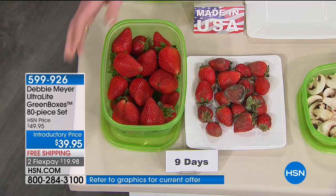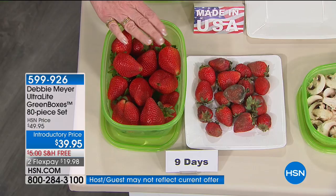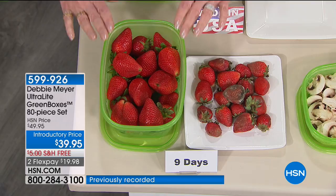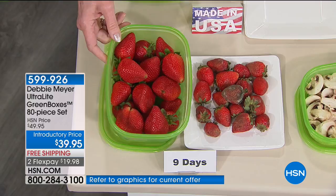How do they work? Through my own proprietary formula of natural ingredients — natural elements that are part of the construction of this box — you cannot wash it out, you cannot wear it out. As long as that box exists in the world, it works. It's not a coating, not something temporary. As long as you're using the green boxes, they're going to do their job for you.